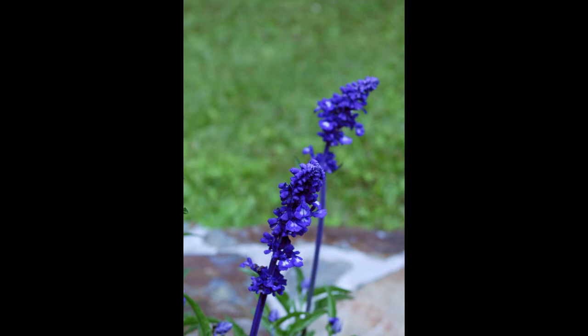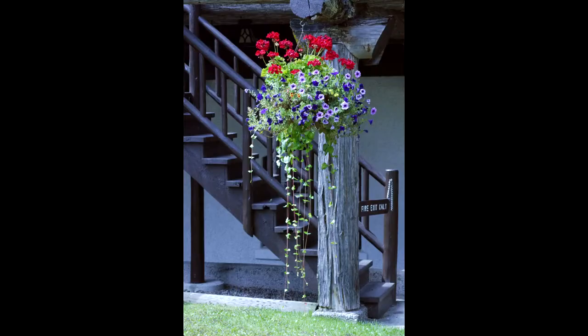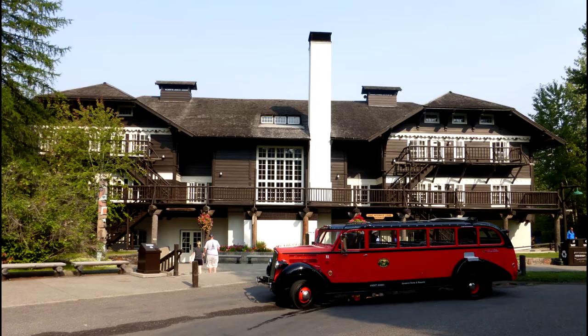We're going to do a quick trip through the Lake McDonald Lodge, one of the older ones. It was built starting back in the late 1800s and was eventually taken over by the Great Northern Railroad.